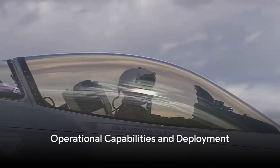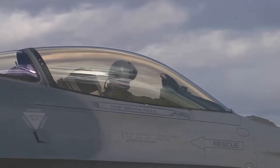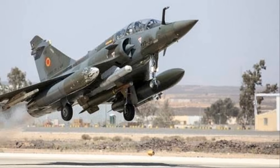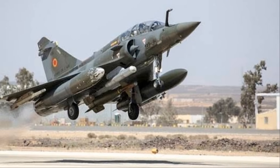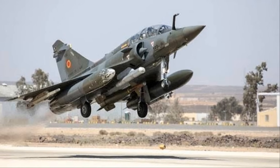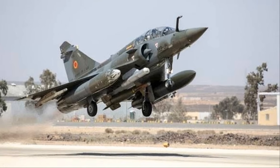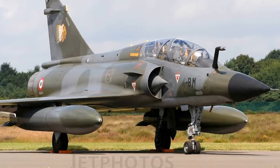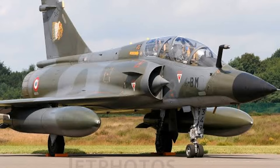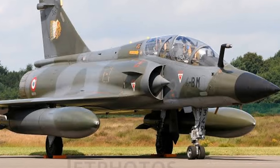But what is power without control? The Mirage 2000 was more than just a fast jet — it was a master of the skies with its operational capabilities. With its advanced avionics, it could perform precision strikes with remarkable accuracy. Its ability to carry a range of armaments, from air-to-air missiles to nuclear bombs, made it a versatile tool in any conflict.